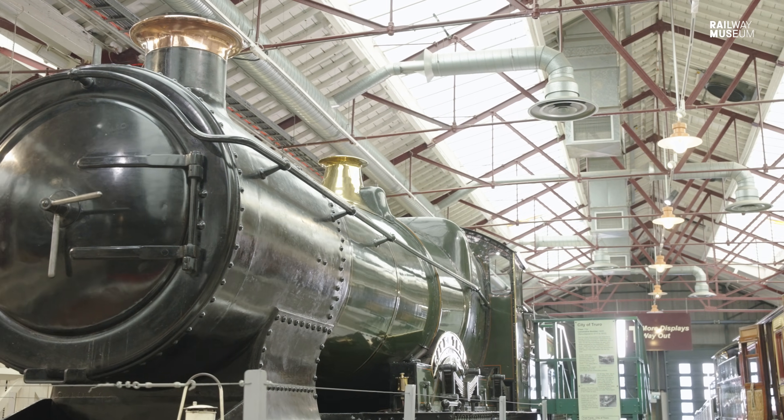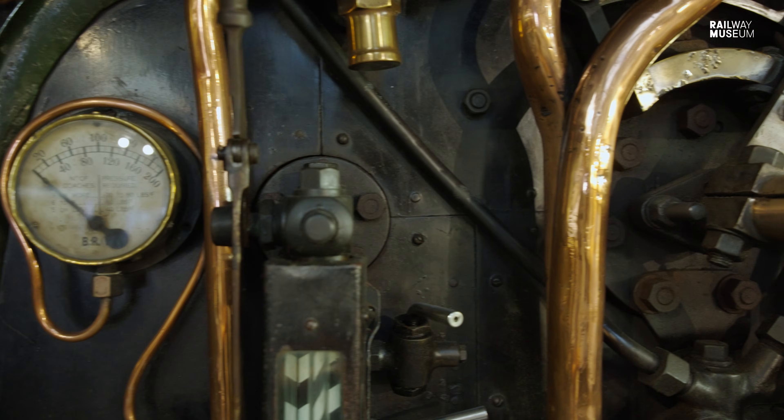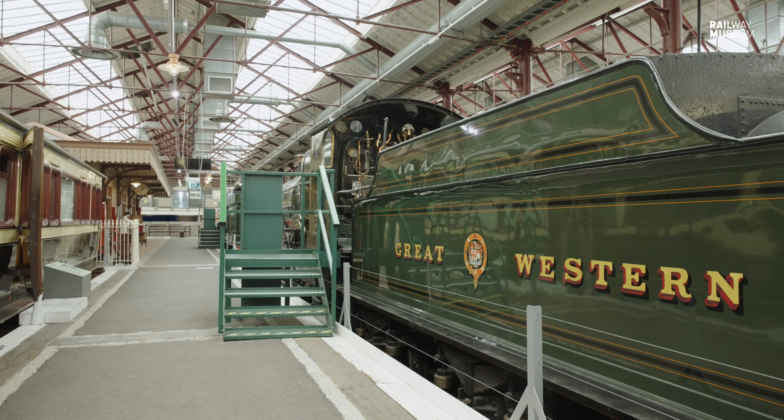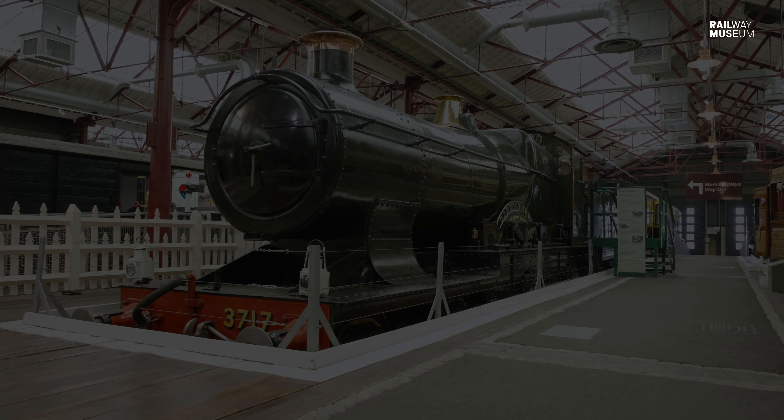So there we have City of Truro — an interesting mix of designs from two different designers across two different centuries, but also a locomotive with a really interesting story about a maybe somewhat dubious record. What do you think of that record? Put your opinions in the comments below. However, regardless of what you think about that record, it was so important for the preservation of this locomotive and the reason why it's now in our collection. Thank you so much to STEAM Museum for hosting us today — they've been absolutely wonderful. If you want to see more Great Western steam locomotives, do get yourself to Swindon and take a look. It is absolutely wonderful, and don't forget to like and subscribe.